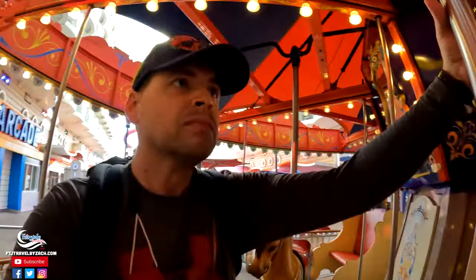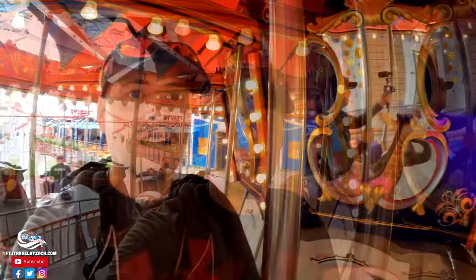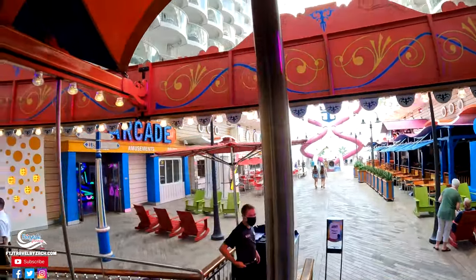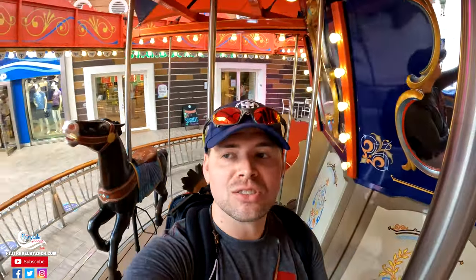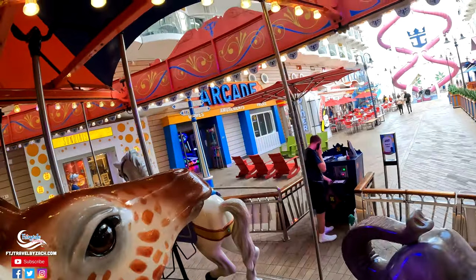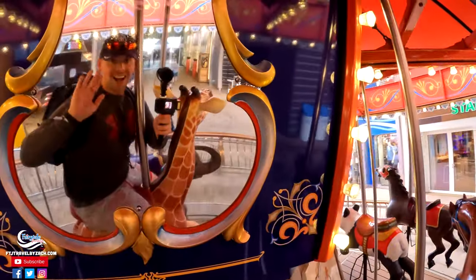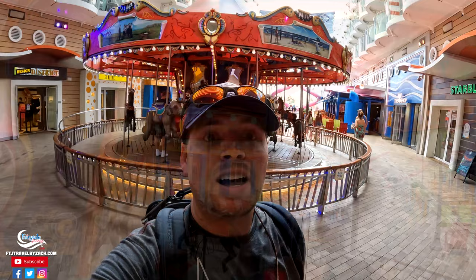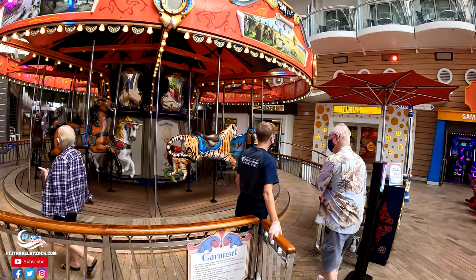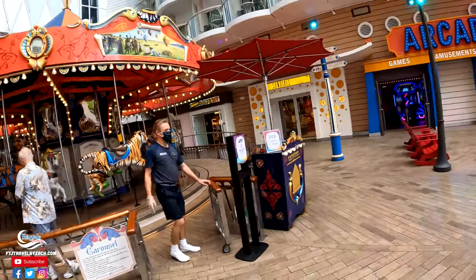Alright, I'm going to ride the giraffe. I'm on a carousel on a cruise ship — how awesome is this? Here we go! This is awesome! I cannot believe it, I just rode a carousel on a cruise ship. That is pretty awesome. Kids, you're going to love this. Kids of all ages riding the carousel — that is so, so cool.